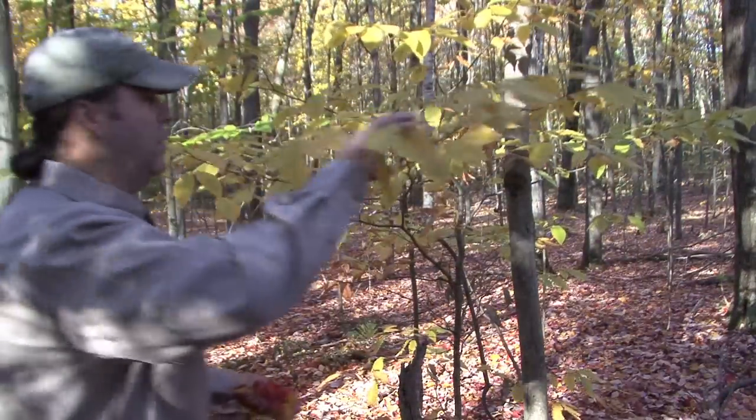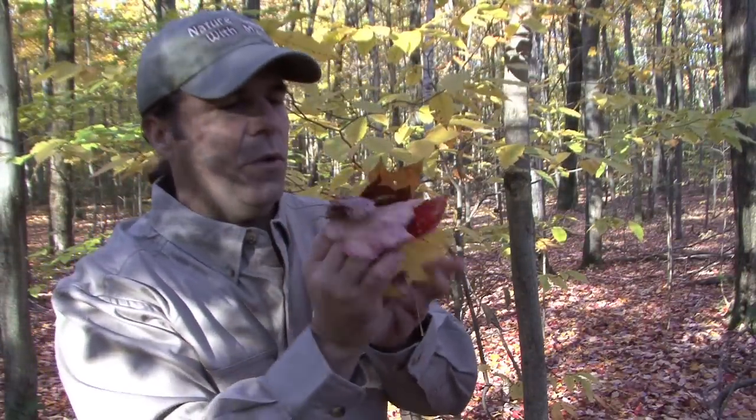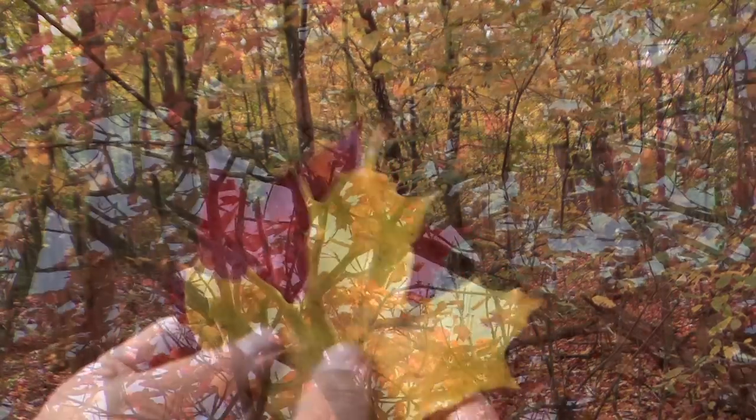The autumn colors in the North Country are just incredible — just look at this. People travel hundreds, sometimes thousands of miles just to come to the North Country to see this. I call this eye candy, the incredible contrast of the autumn.